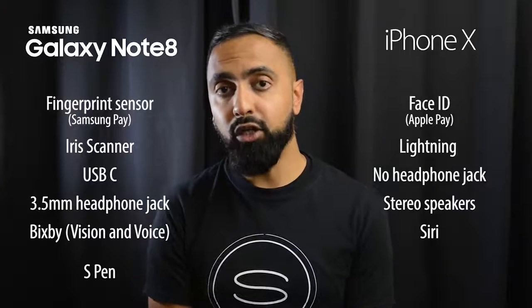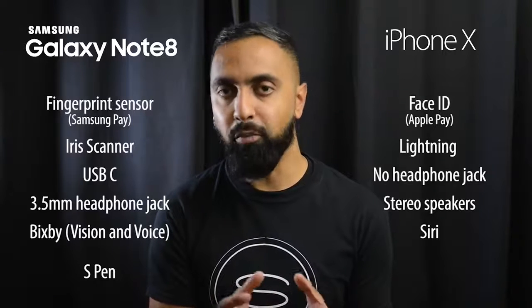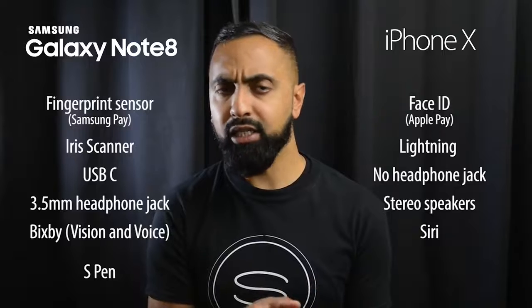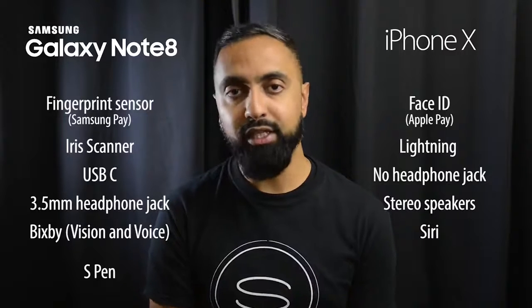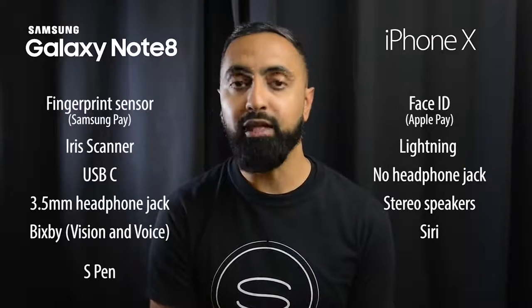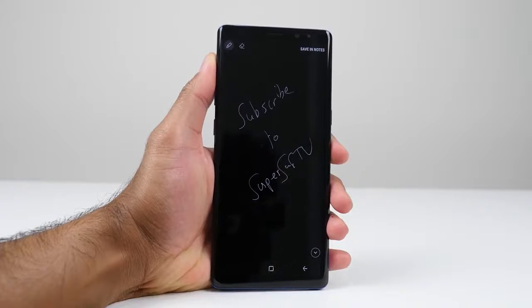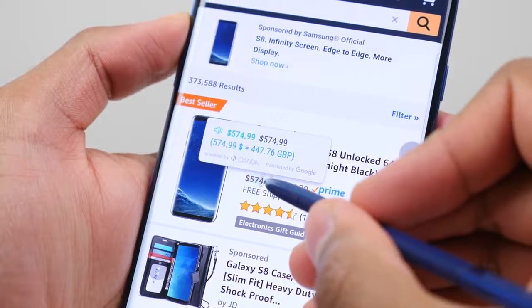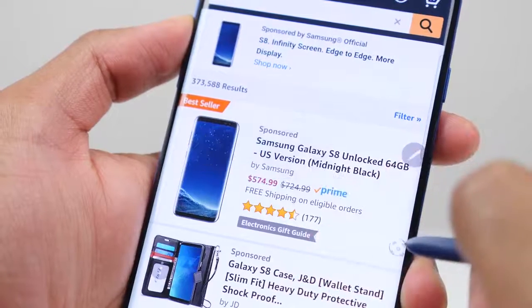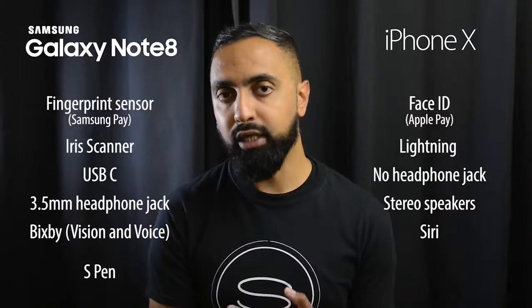For personal assistants, it's Siri versus Bixby. Bixby allows some deep actions that I hope Siri will get at a later point. The Note 8 also has the S Pen, a unique feature with capabilities like off-screen memo — letting you jot notes on the display even when it's off — live translation by hovering over text, currency conversion, and signing documents. There's nothing like this on the iPhone side.